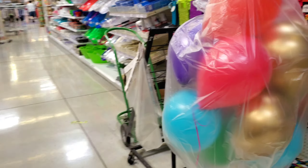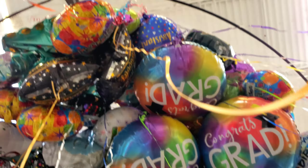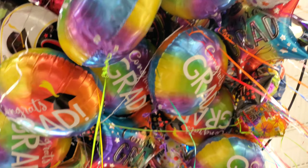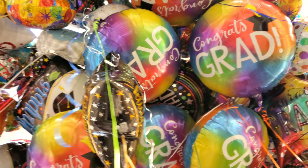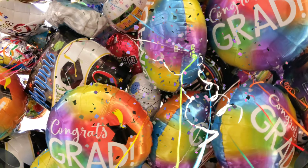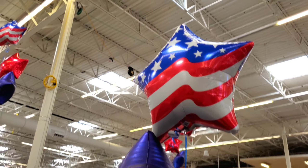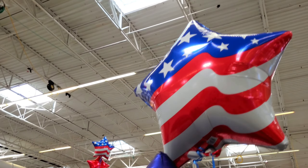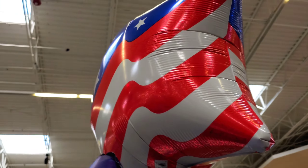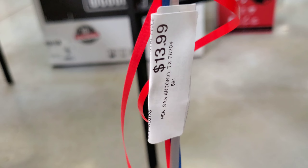Looks like somebody ordered some balloons here — I wonder how much they cost. And then a whole bunch of these big graduation balloons, check them out. Here are the Memorial Day balloons: this one's a matte finish, that one has a little bit of holographic color, and then this one's a traditional red star. This bouquet is $13.99.